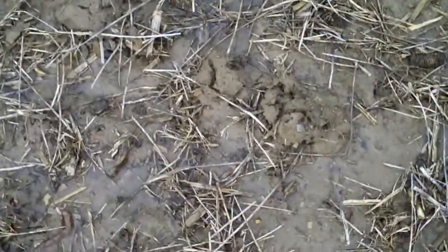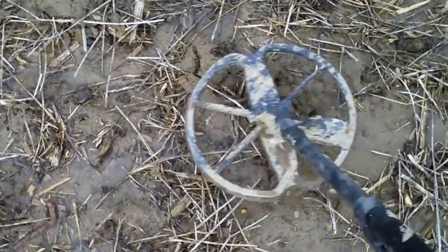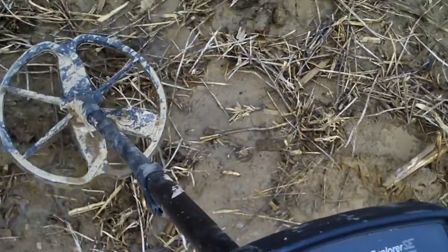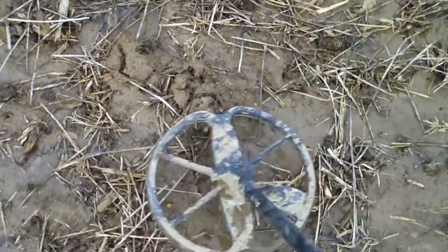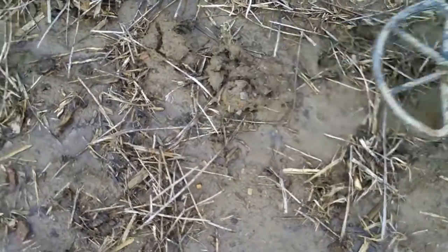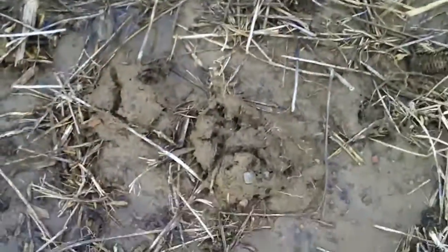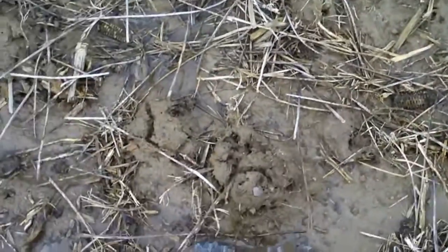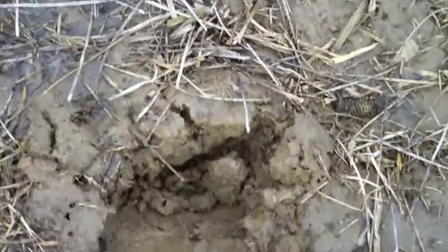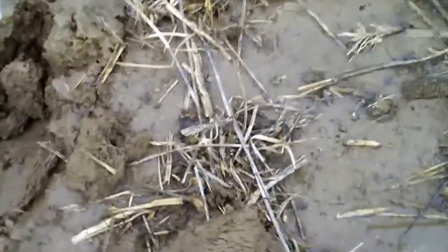I'm going to do a quick full dig here - no idea what it is but it's right on top. Looking at 28 on the detector - a large cent usually reads 29, but they can come in at 28. It looks like it's right underneath this pile of stuff. The fields are extremely muddy today so it's been more of a workout.